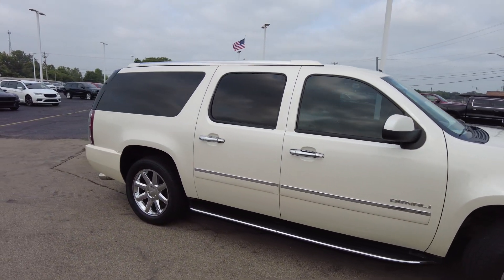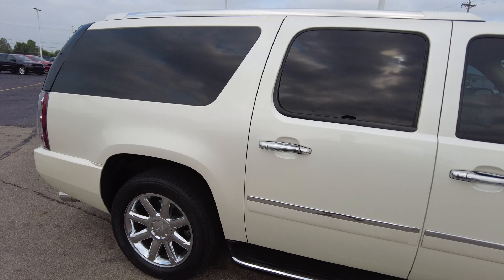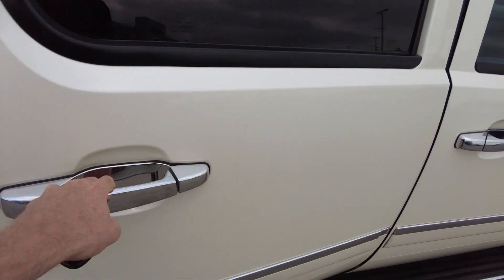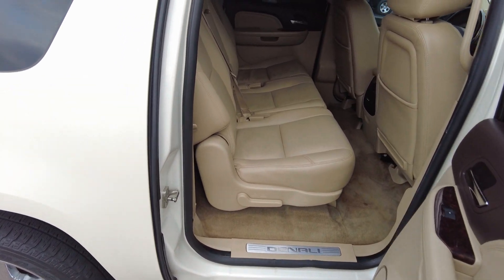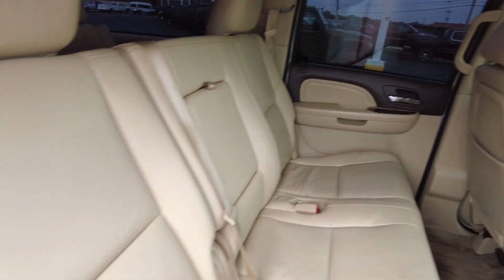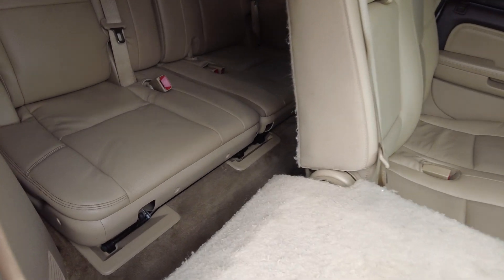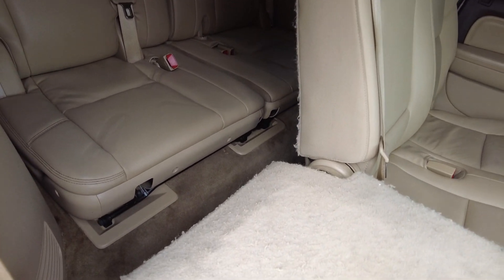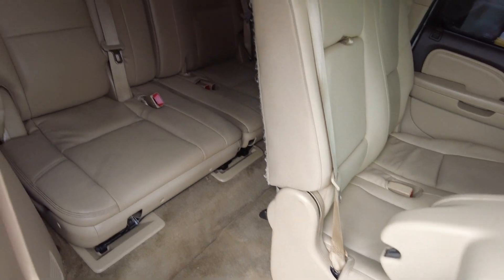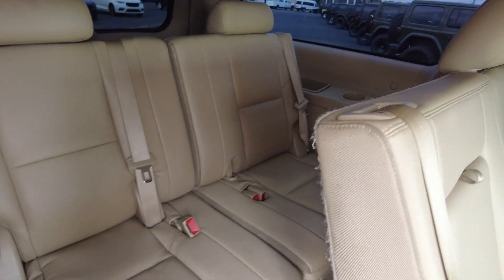It's an eight-passenger vehicle. You can fit two up front, three in the second row, and then the second row seat flips up and you can fit three back in the third row as well.